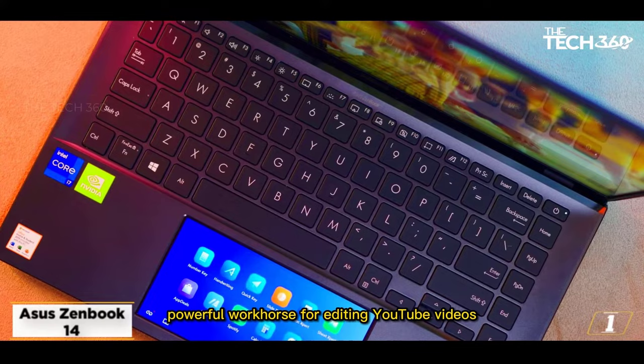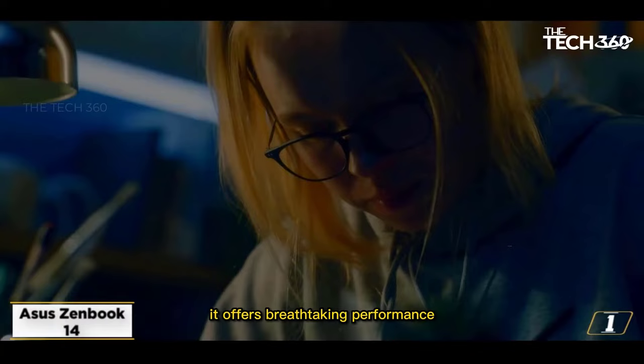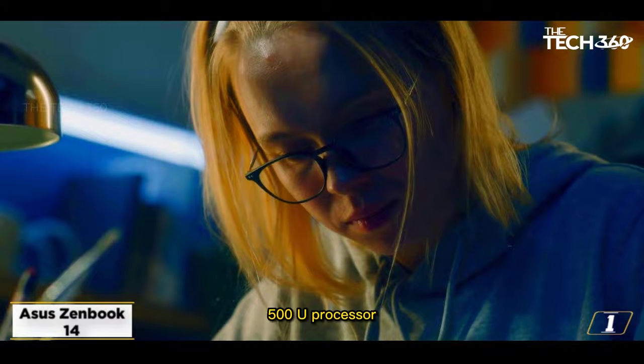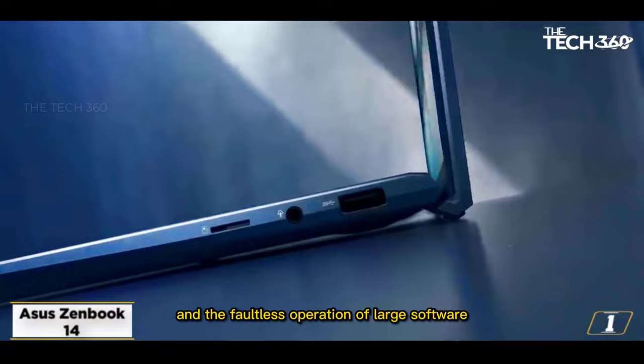It has a lovely 14-inch display with a 1920x1080 pixel resolution, providing enough workspace. Furthermore, it offers breathtaking performance when combined with an AMD Ryzen 5 4500U processor. Dedicated graphics are significantly more potent than integrated graphics and are capable of handling demanding tasks like gaming, intensive video editing, and the faultless operation of large software.